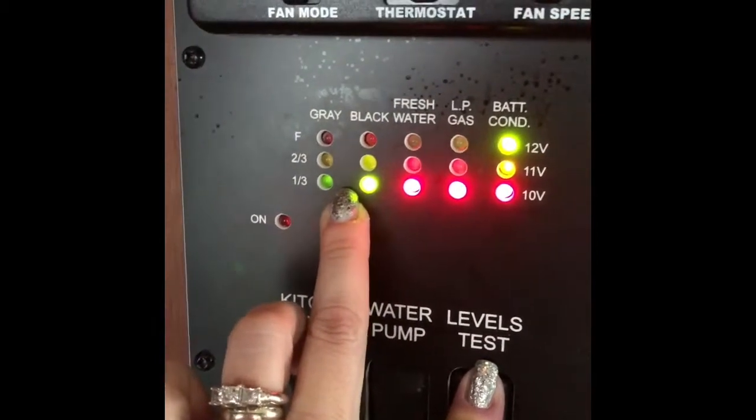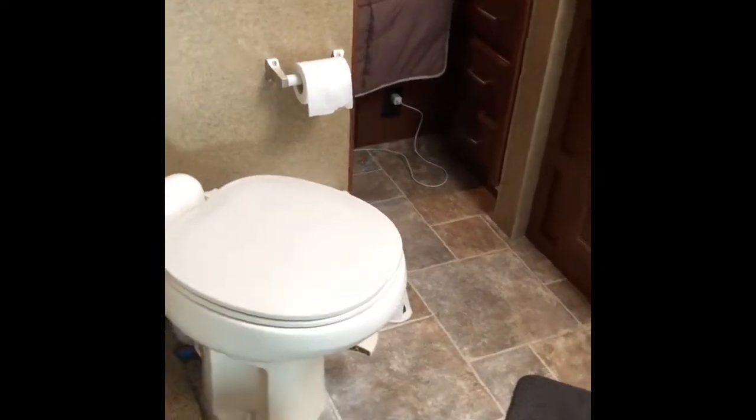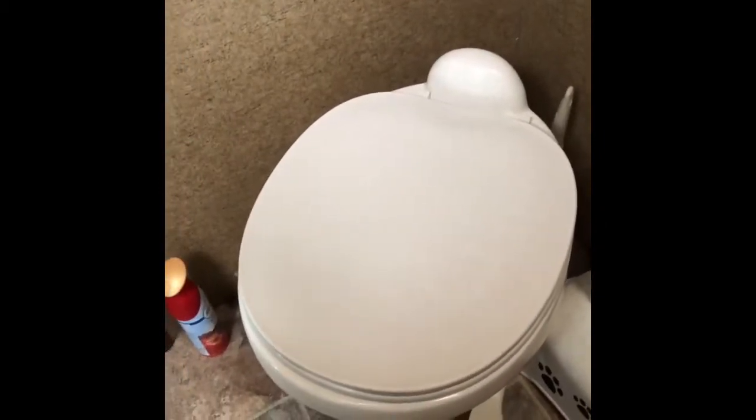We have a single bathroom with an RV toilet, which is miniaturized compared to a regular household toilet. We have a counter, storage, a sink, and a stand-up shower — which is actually pretty well sized for us. There's more storage and cabinets in here too. Living full-time with an RV toilet is very different from a home toilet, something we've had to learn and manage, but we've figured it out.